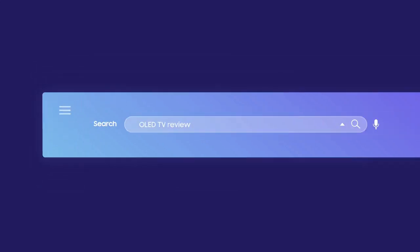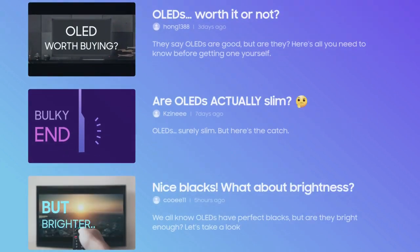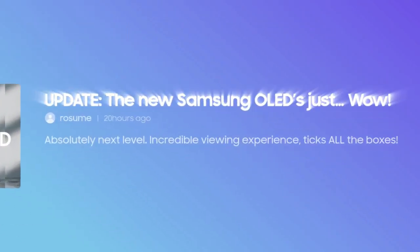Hello guys, what's up. Are you looking for the best Samsung OLED and QLED TVs? Here we found the top 3 models of Samsung 2023.